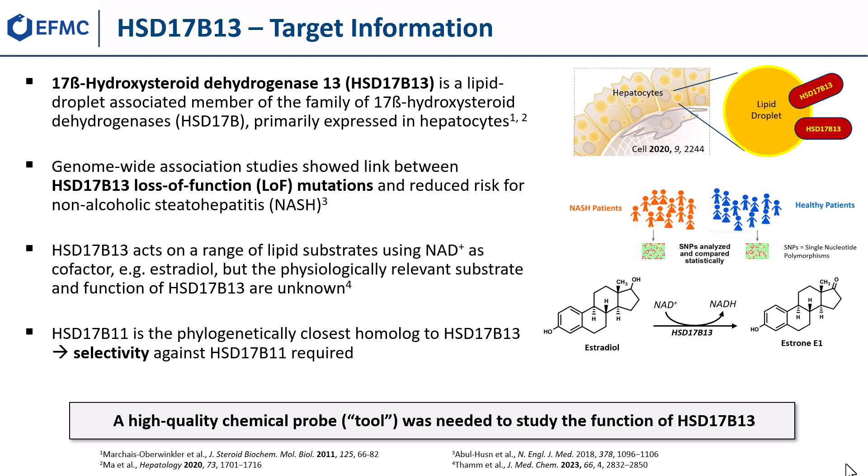The target enzyme is a lipid droplet-associated member of the 17-beta-hydroxysteroid dehydrogenase family and is primarily expressed in hepatocytes. Genome-wide association studies revealed HSD17b13 as a potential new target for the treatment of non-alcoholic steatohepatitis, NASH, and other liver diseases.